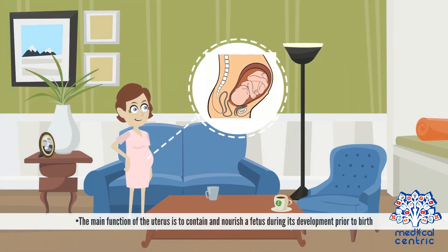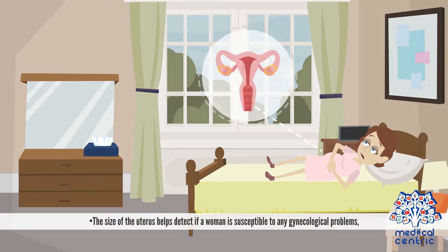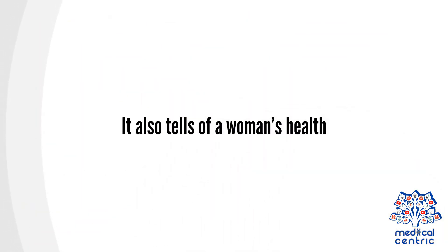The main function of the uterus is to contain and nourish a fetus during its development prior to birth. The size of the uterus helps detect if a woman is susceptible to any gynecological problems, and also tells of a woman's overall health.